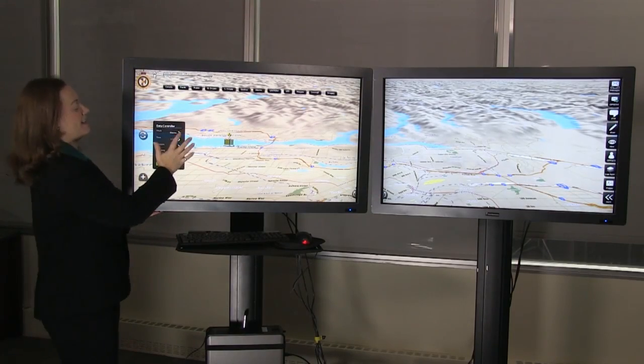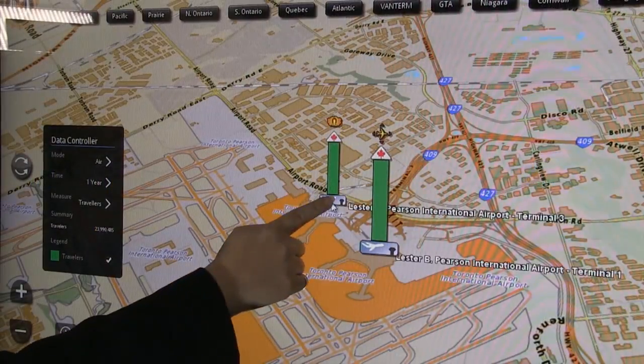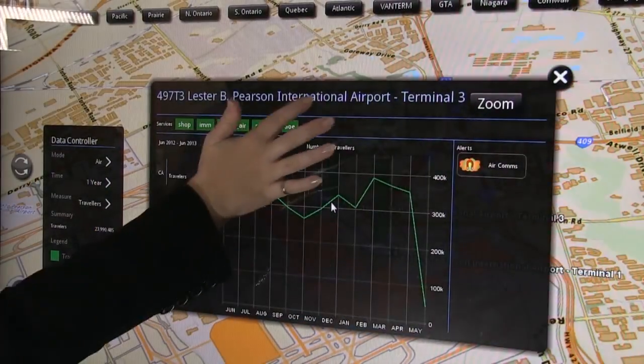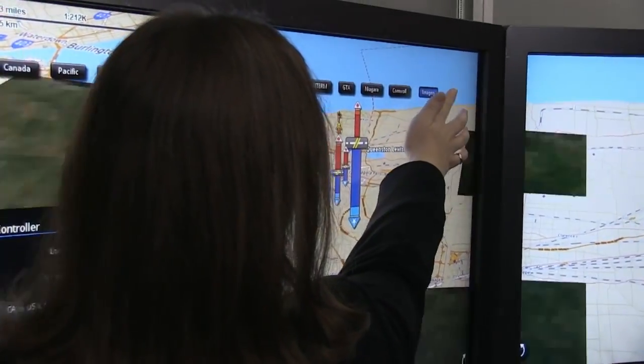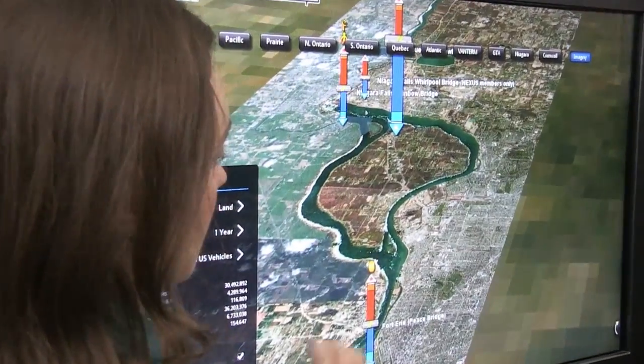Travelers at airports — who's going where and when, at a glance — with the ability to analyze and compare data from other times. Land crossings, showing where the lineups are within a framework that also provides a satellite view.